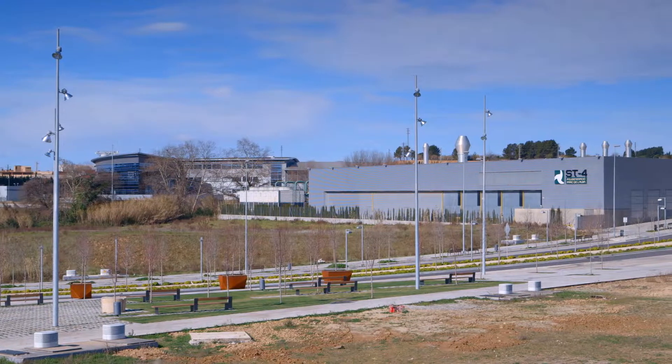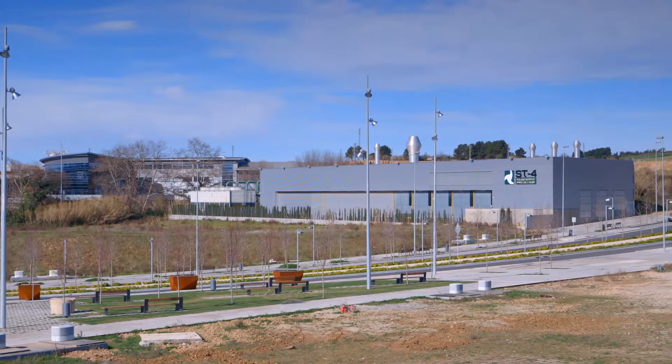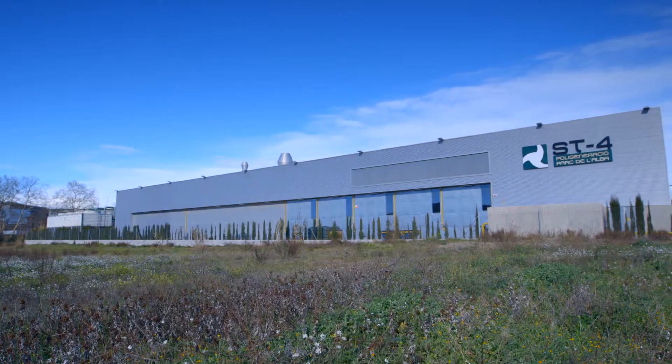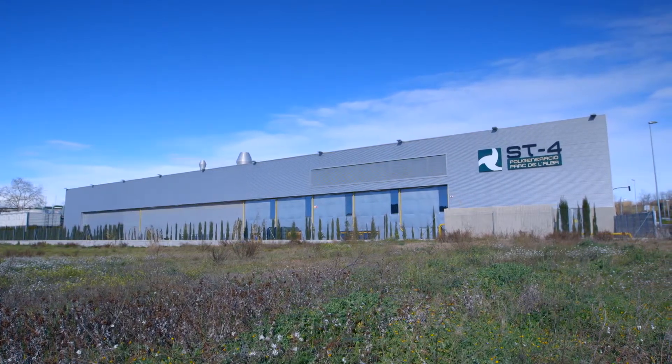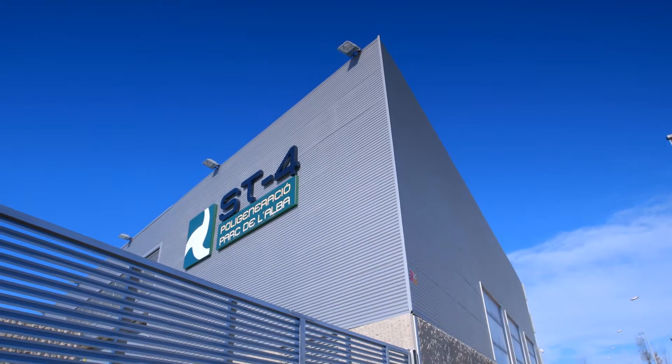The facilities here need a great deal of energy for both electricity and cooling, and that's what makes this a business opportunity for a polygeneration system. A highly efficient polygeneration plant supplies this area. Polygeneration means it generates electricity, heating, and cooling together at a high total efficiency level. Here, the plant converts 85% of the primary energy because it even uses the exhaust gases to produce cold.